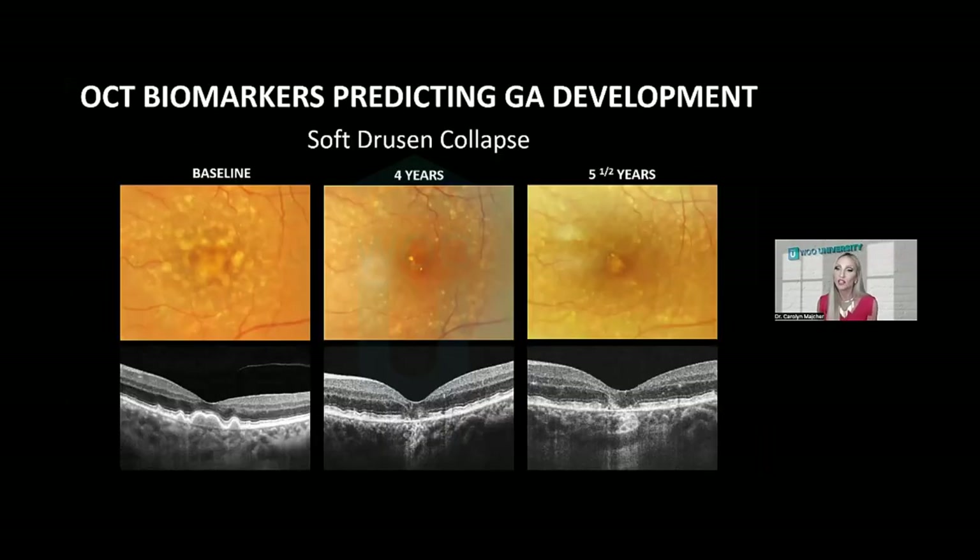Soft drusen collapse and regression is another way geographic atrophy can develop. It's important to emphasize that regression of drusen is a bad prognostic feature in macular degeneration — it really clues you in that advanced macular degeneration is coming, whether it's neovascularization or geographic atrophy. If drusen go away, that is not a good thing.